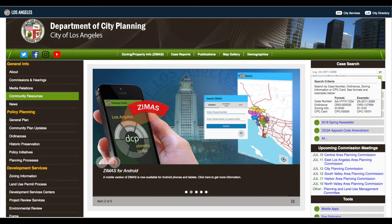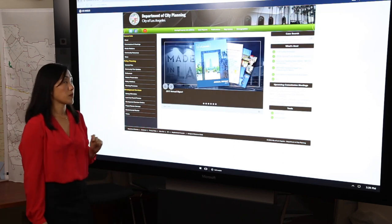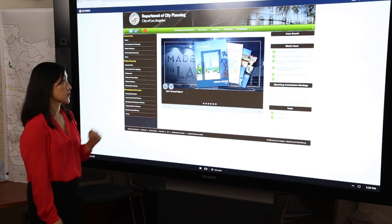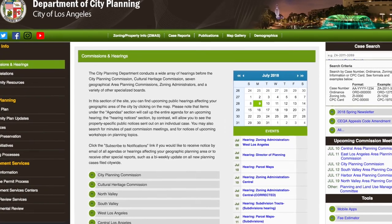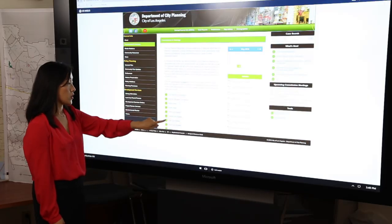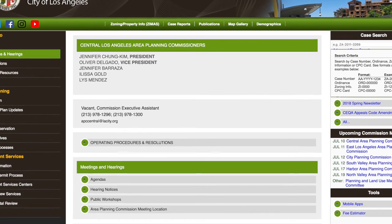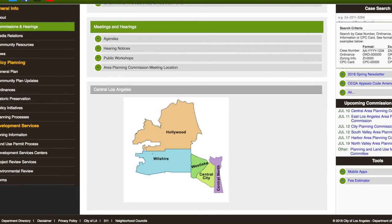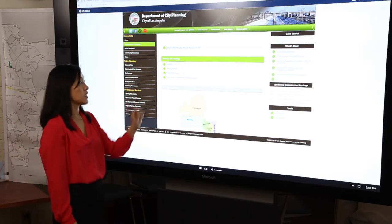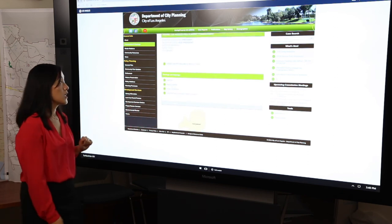Our Department of City Planning website at planning.lacity.org is a great starting place to find out more information about the projects that have been filed near your area, as well as the rules and regulations that apply. Let's go there now. This is our city planning website. A few highlights — up here there are some very helpful buttons about getting to our Zoning Information and Map Access System, case reports and publications, as well as our map gallery and demographics. Over here, we have information about commissions and hearings — this is where you would click to find out any hearings and notices for public hearings occurring in your general vicinity. For example, if you click on the Central Los Angeles Area Planning Commission, you will see agendas for meetings for all projects within the Central Area, which covers Hollywood, Wilshire, Westlake, Central City, and Central City North. You can click on any of these buttons to get notices for hearings happening within your area, as well as agendas for future Central Area Planning Commission meetings.